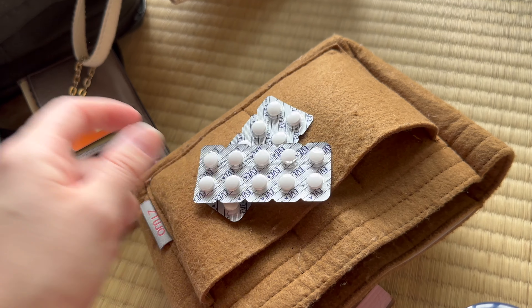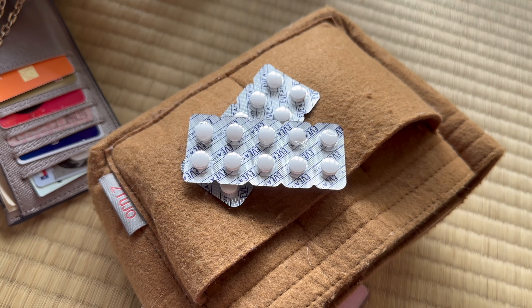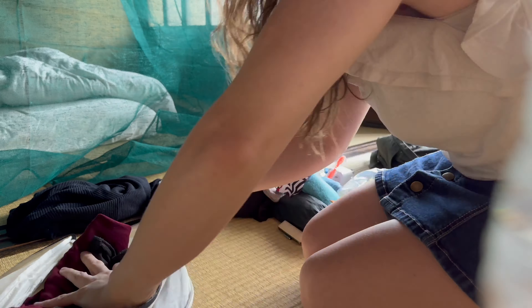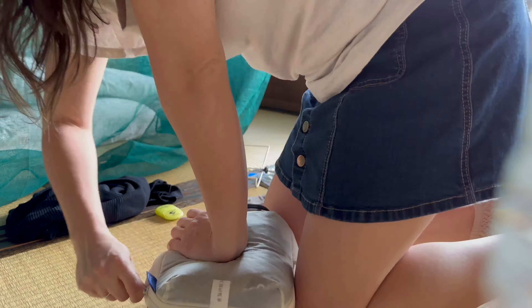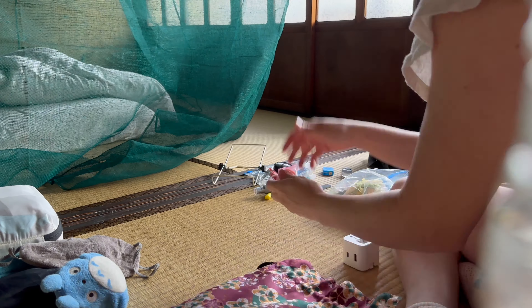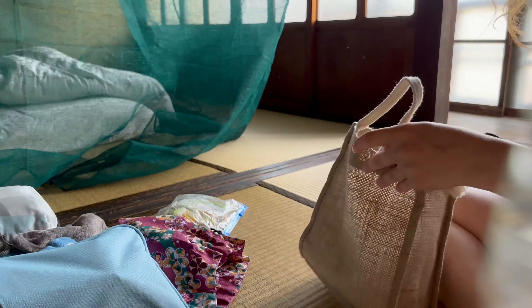Last but not least, I carry two medications. I brought my inhaler from the States — you don't need a special doctor's note or prescription to bring one into Japan, though you might need documentation for multiple refills. I also picked up Eve medication for headaches once I arrived in Japan, since some painkillers aren't allowed there. If you're bringing your own from home, double-check that it's permitted in Japan first.